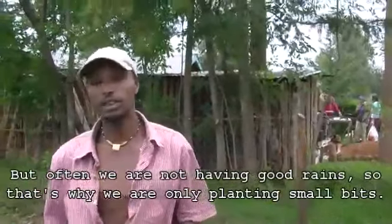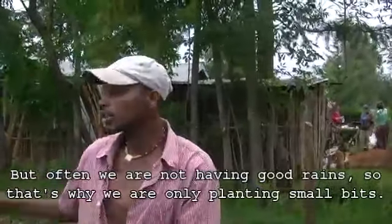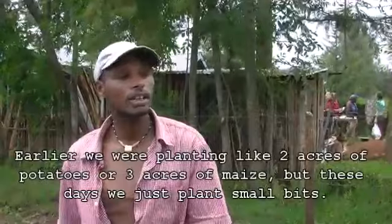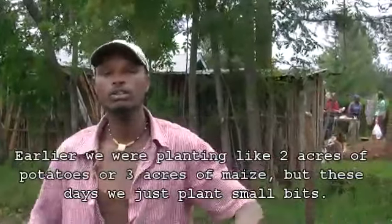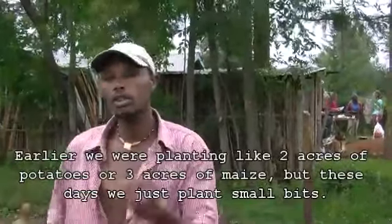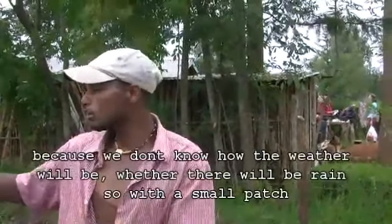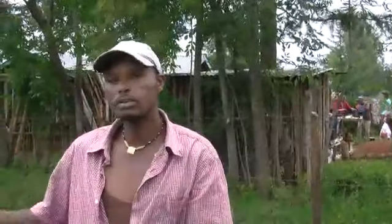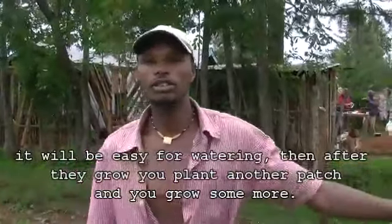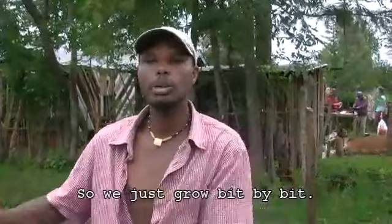But lately we are not having very good rains, so that's why we are planting just small bits. Earlier you would put like two acres of potatoes or three acres of maize, but these days you just plant small bits because you don't know how the weather will be. With a small plot it's easier for watering, and after they grow you put another piece and grow some more — just bit by bit.